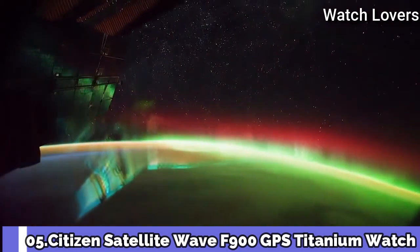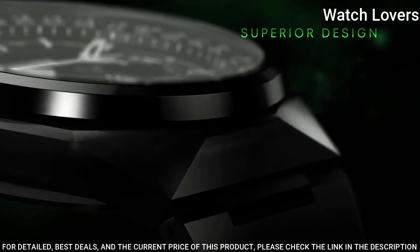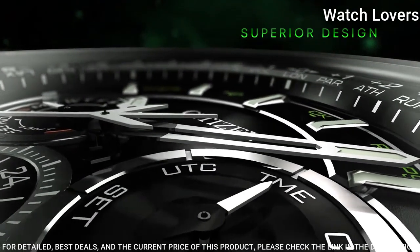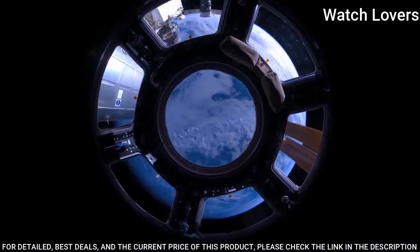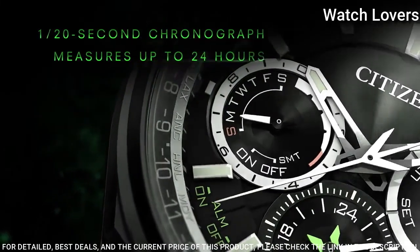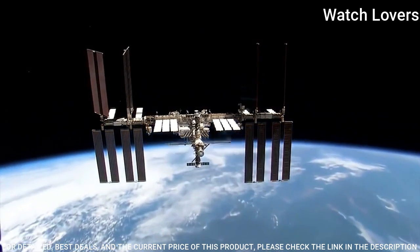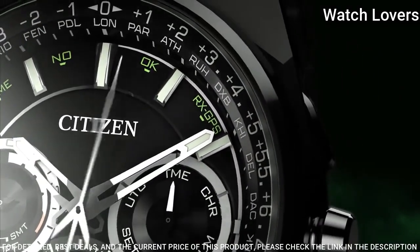Number 5: Citizen Satellite Wave F900 GPS Titanium Watch. Titanium Case with a Titanium Bracelet. Fixed Titanium Bezel. Black Dial with Silver-Tone Hands and Index Hour Markers. Dial Type: Analog Chronograph. EcoDrive Movement. Scratch-Resistant Sapphire Crystal. Case Size: 45mm.